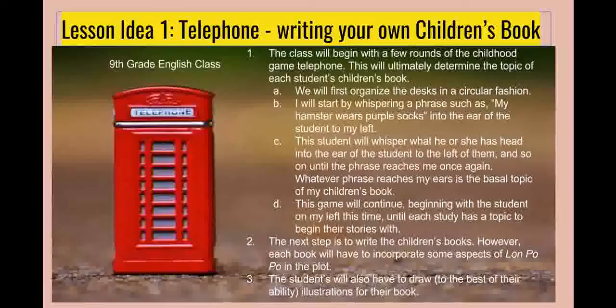With a class of freshmen of about 25, I find it imperative to remind them of their childhood, as well as demonstrate how traditional literature is passed down from generation to generation. To start the lesson, the class will begin by playing multiple rounds of Telephone. Each student will get the chance to start the game, coming up with outrageous phrases such as 'my hamster wears purple socks.' Once the phrase comes back to the student who began that round, he or she will write down whatever they hear exactly as they hear it. After the game, I will reveal to the students that this will be the basis for a children's book that they will be writing.